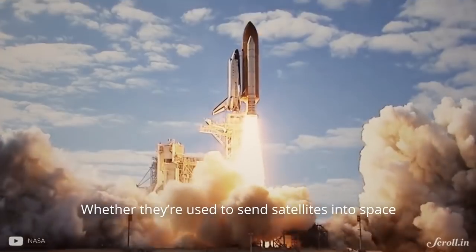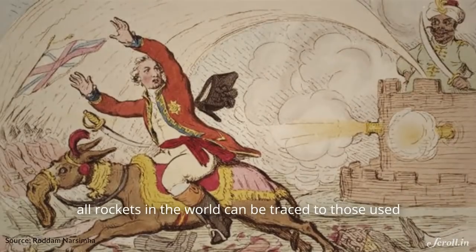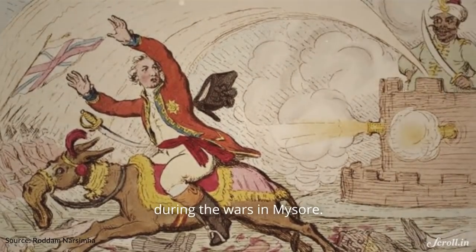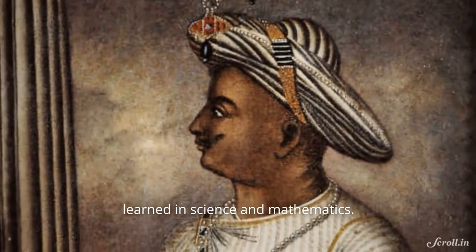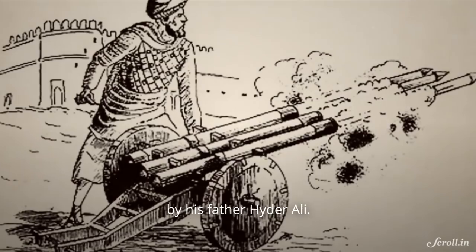Whether they are used to send satellites into space or used by countries to terrorize each other, all rockets in the world can be traced to those used during the wars in Mysore. Tipu Sultan was a technology buff, learned in science and mathematics. He improved upon the rocket technology used by his father Haider Ali.